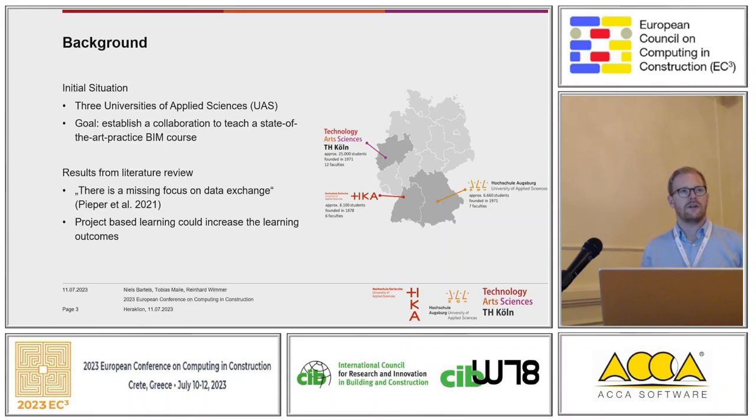We got a lot of challenges on our way to have integrated teaching across our universities, but we also have some good reasons to do so. We all came from different points of view in academic research and BIM research. But for us, it's very important to have a project-based learning approach, because in literature we found that project-based learning could increase the learning outcomes. That's one of the main factors why we decided to do project-based learning.